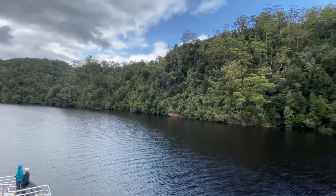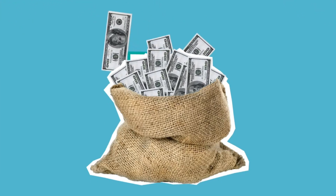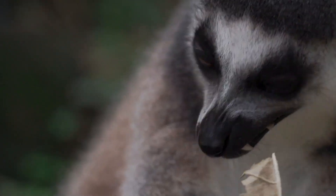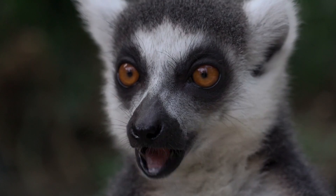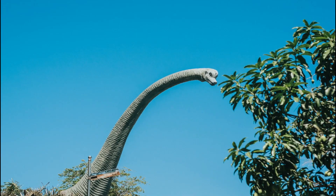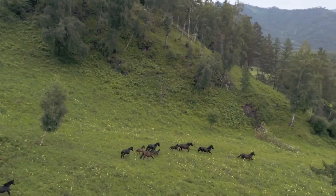Many raise concerns about spending huge resources on bringing back extinct animals, asking why we don't instead preserve existing species that are on the verge of extinction. But geneticists say that de-extinction technology can help in saving endangered species as well. What do you think about the de-extinction project — is it good to recreate the dead, or should we focus on saving the species that are currently alive?